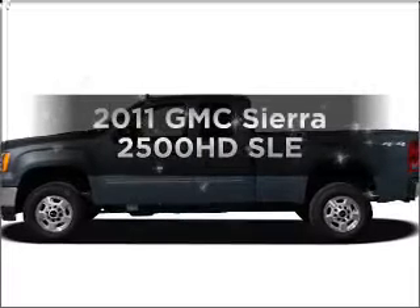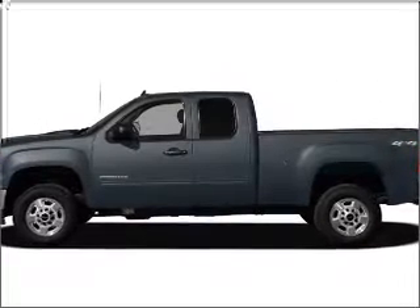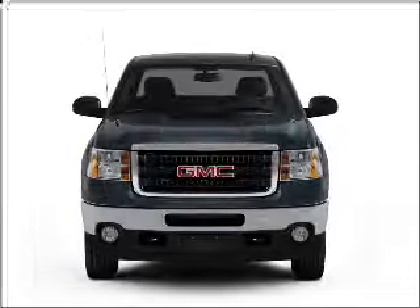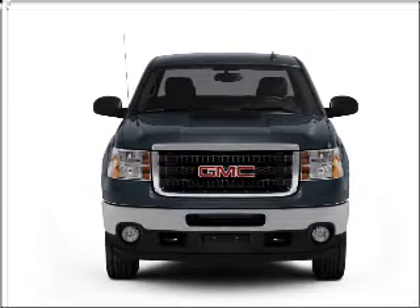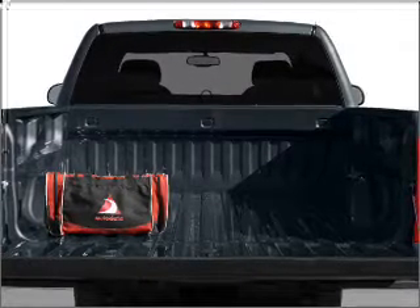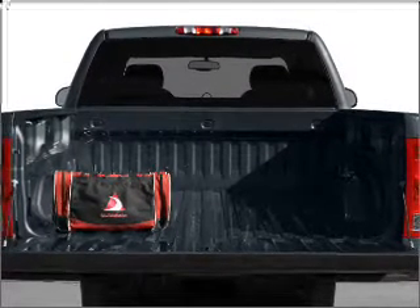Introducing the 2011 GMC Sierra 2500 HD. If you're looking for a first-rate auto, this one could be yours today. With a powerful eight-cylinder engine connected to a smooth-shifting six-speed automatic transmission, the anti-lock braking system will help deliver you safely to your destination.